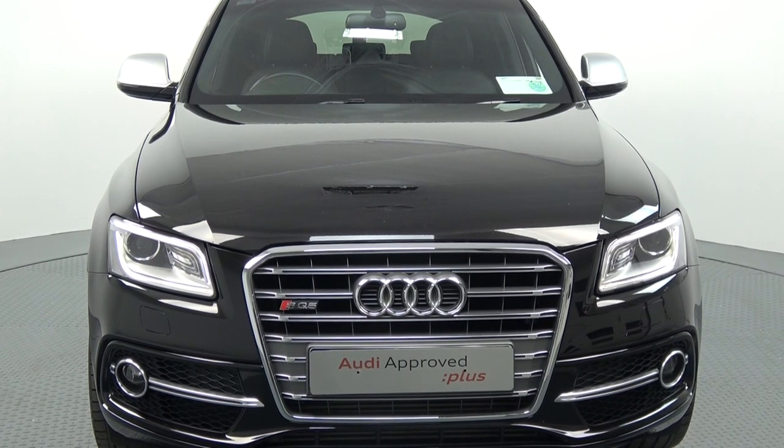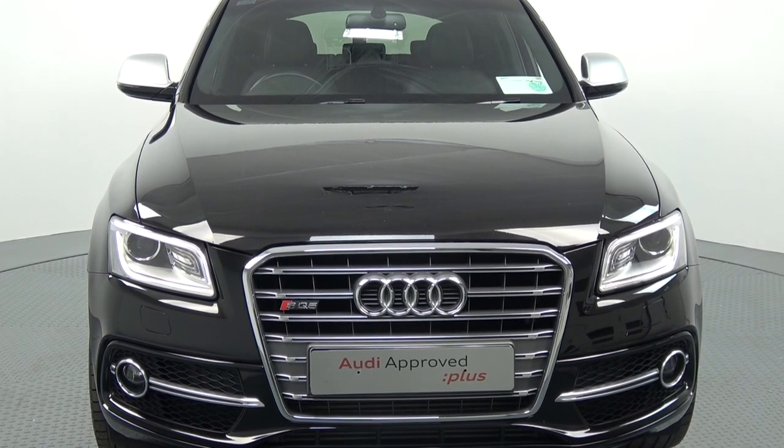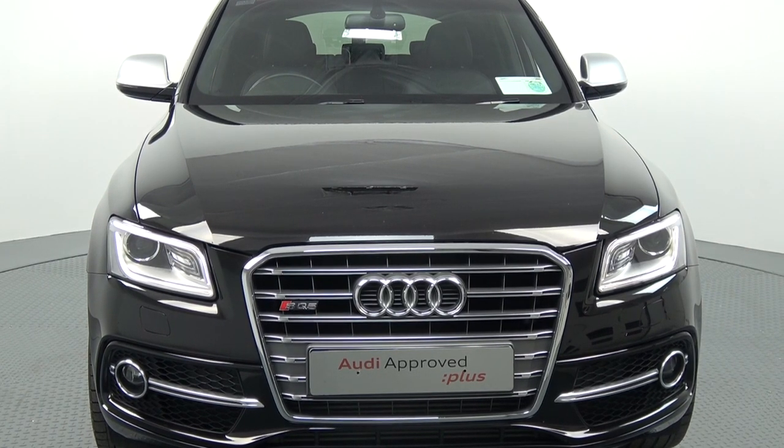Moving swiftly on, we have these stunning LED daytime running lights, your honeycomb diffuser on offer on the lower front bumper, your front fogs for additional safety, and note the SQ5 badge tagged on the single frame Audi signature grille.